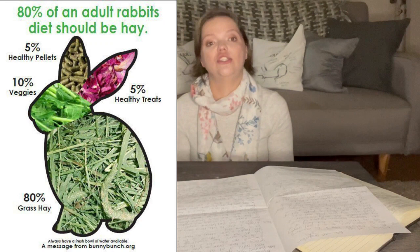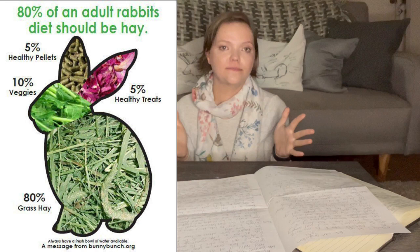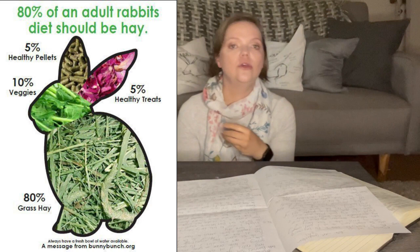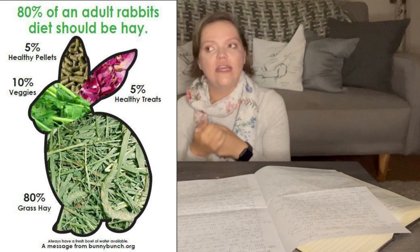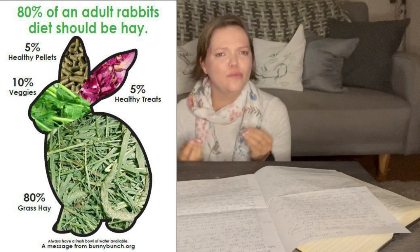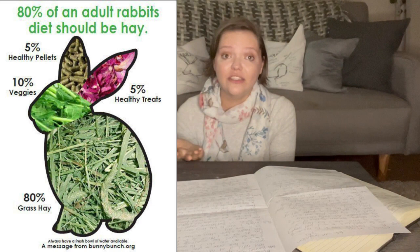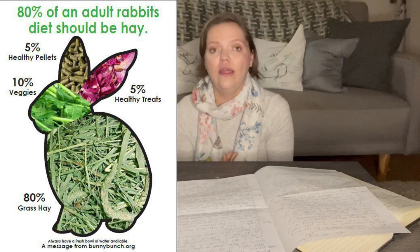A bunny's diet is mostly comprised of hay, with a mixture of pellets and fresh food. With Daisy, because I hand-raised her, pellets have never been seen as a treat — I leave pellets out for her to eat at will, just like hay. She eats both when she wants to and is quite balanced in regulating her own eating. I've never had a problem with her ignoring hay in favour of pellets.